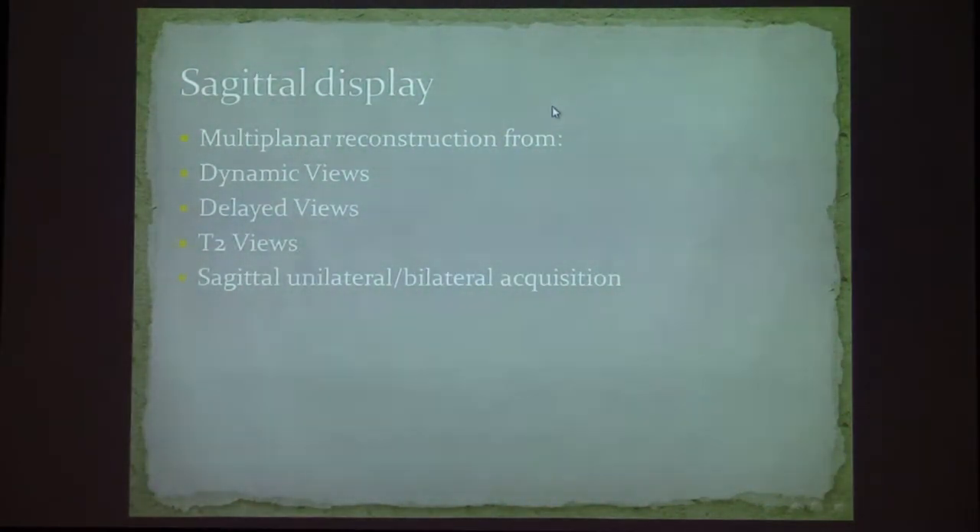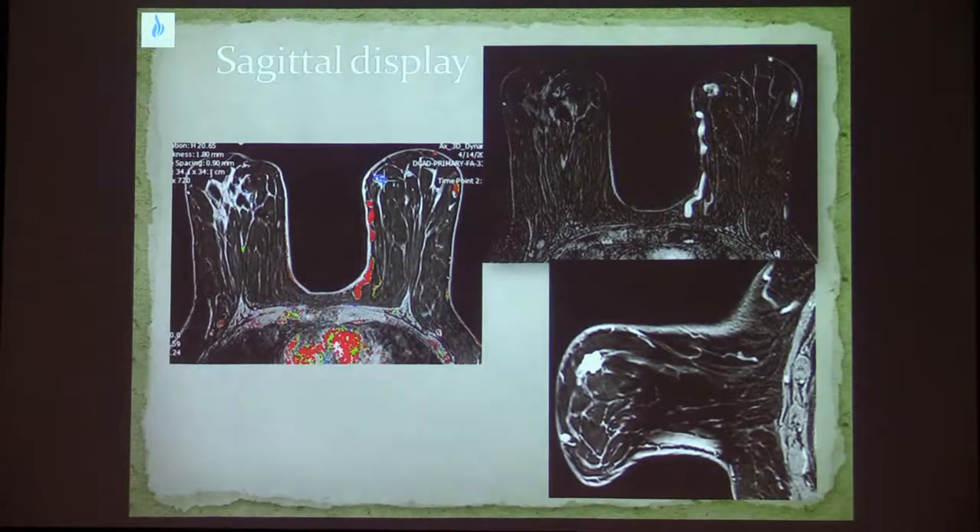When do we use sagittal display and why do we need it? We can do sagittal display either from reconstruction of the dynamic views or as a delayed view with contrast. We need the sagittal view in some cases to correlate with the MLO view, or when planning a biopsy on second-look ultrasound or MRI-guided procedures. The additional sagittal view gives us a better assessment of where the lesion is located in the breast.